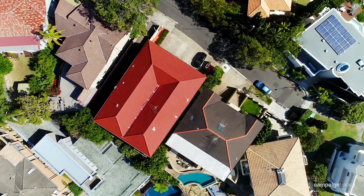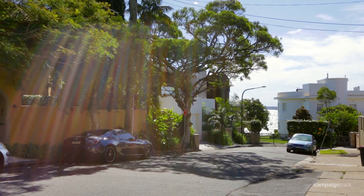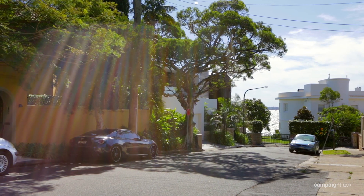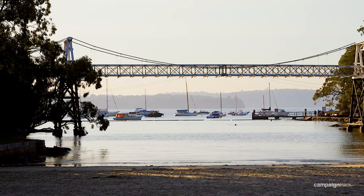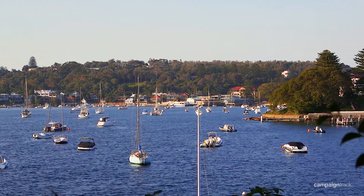What an incredible lifestyle opportunity where you have Parsley Bay only moments from your apartment. Tim and I welcome you to 4 of 77 Fitzwilliam Road, Vaucluse. This modern two-bedroom apartment is nestled away in one of Vaucluse's prized cul-de-sacs, just metres to the front of Parsley Bay, representing the perfect entry into a blue ribbon location.